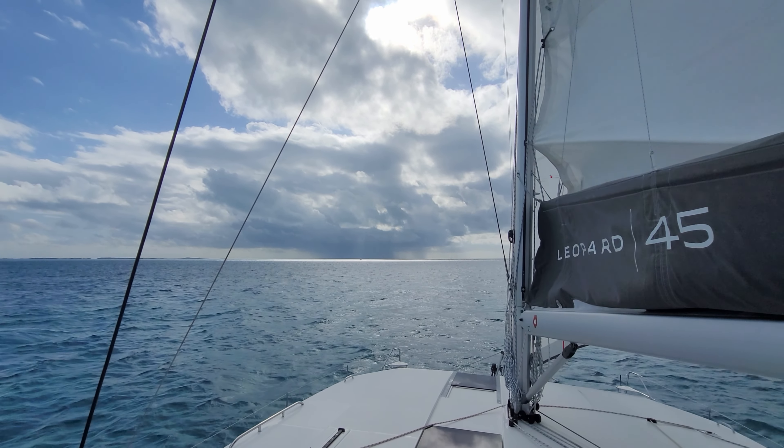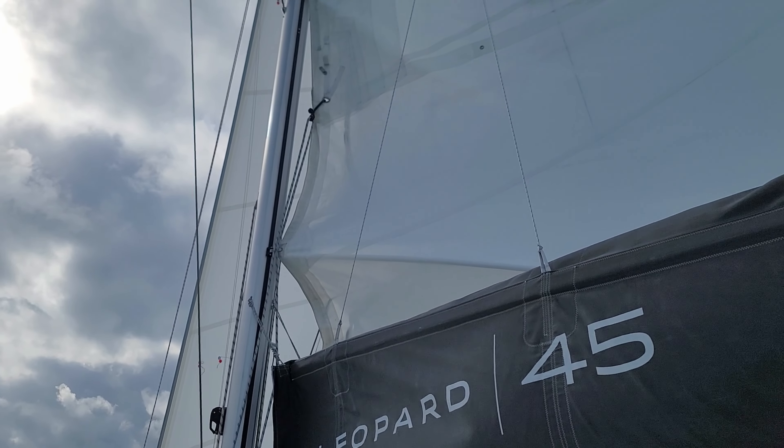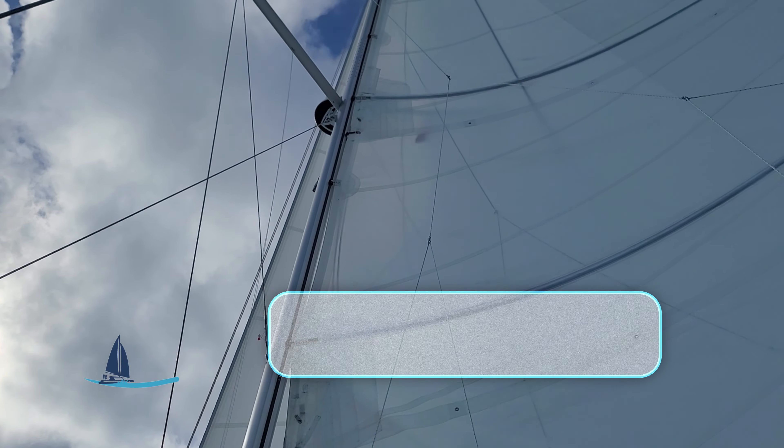We've got the sails up all the way — not sure about clocking it down in the middle — but still doing pretty good with almost a full sail out.